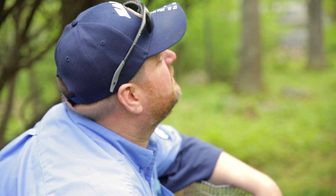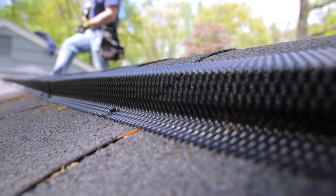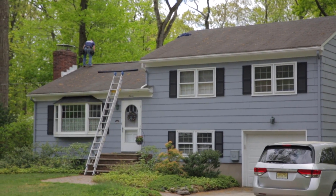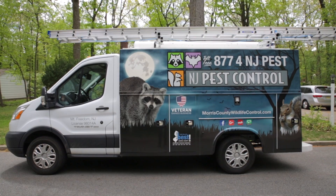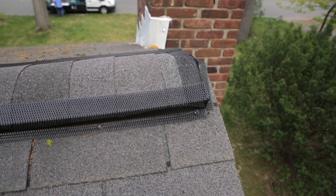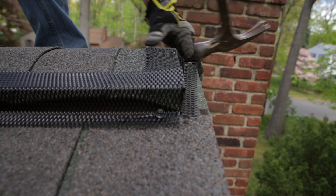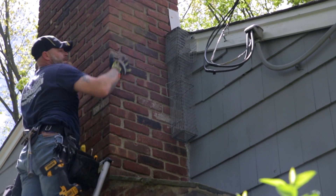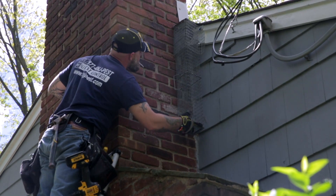The ridge vent is at the very peak and allows excess heat to leave your attic, but it can also be an entry point for animals such as squirrels, bats, and even raccoons. If you look here at the peak of the roof, John's already secured the ridge vent, and just below the ridge vent where the shingles meet, squirrels have attempted access there. We're going to be excluding that as well so there's nothing getting in.